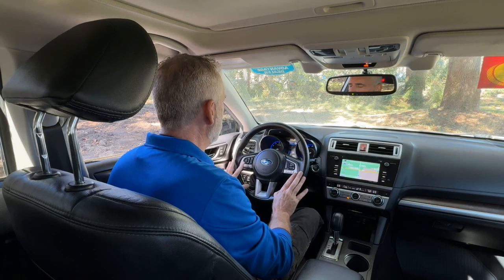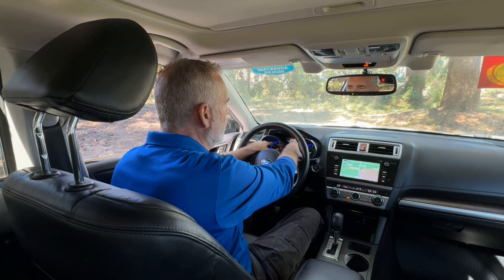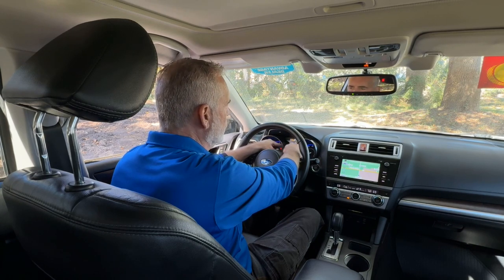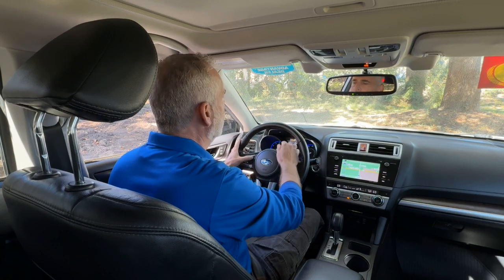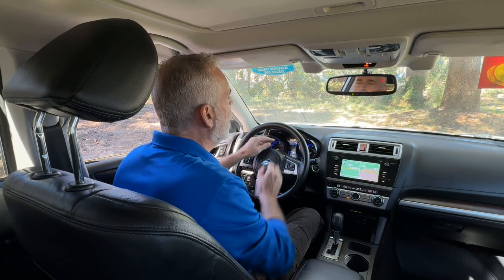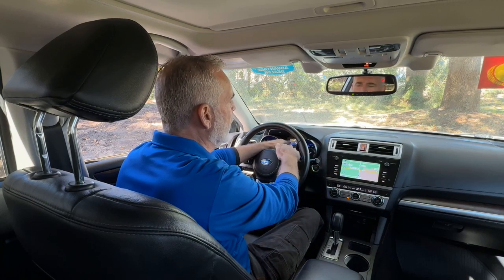To the left are all your voice command options, your telephone button, and your control for your digital dash. On your dash, you've got analog gauges — a tachometer to the left and a speedometer to the right. In the center, you've got a digital screen. Right now I have it showing miles per hour, but you can move that around and put radio information, cruise control information, whatever you want to keep in your line of sight — so it's always right there for you.